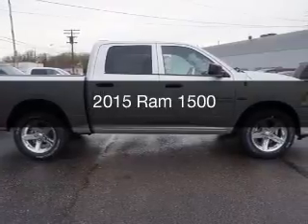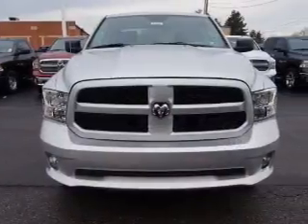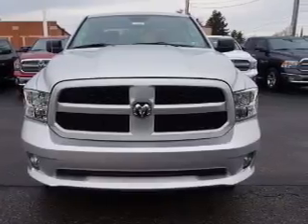This is a new 2015 Ram 1500. It's powered by four-wheel drive engine and an automatic transmission.